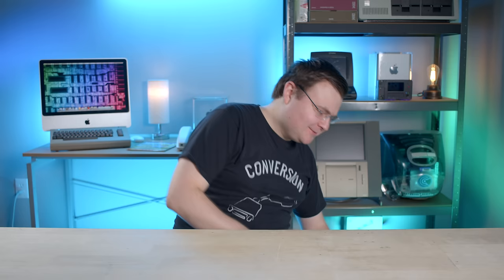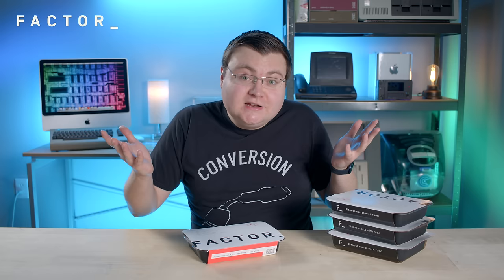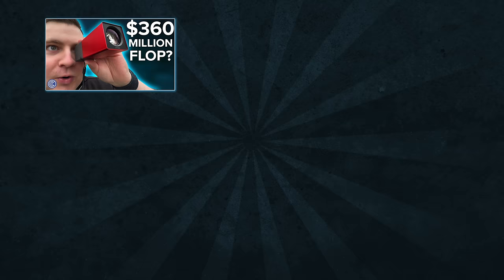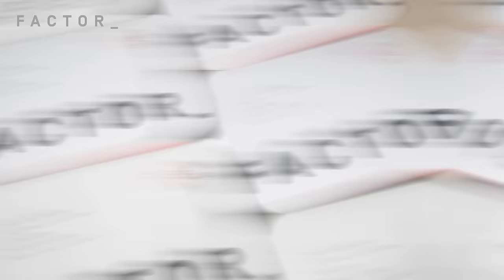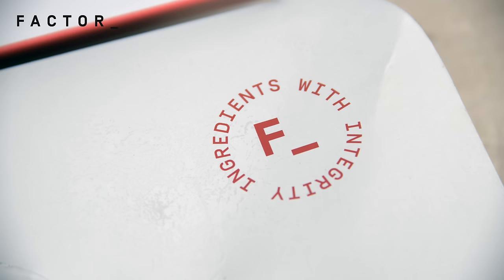A delivery arrived, but it's Factor, today's sponsor. When you live underground with just a microwave like me, Factor meals are perfect. They're never frozen, so they taste amazing. Factor meals are designed by chefs and dieticians — not only delicious, but nutritious — and ready in two minutes. No cooking, no meal prep, no grocery store trips. Go to factor75.com or click the link below and use code COMPUTERCLAN50 to get 50% off your first Factor box.